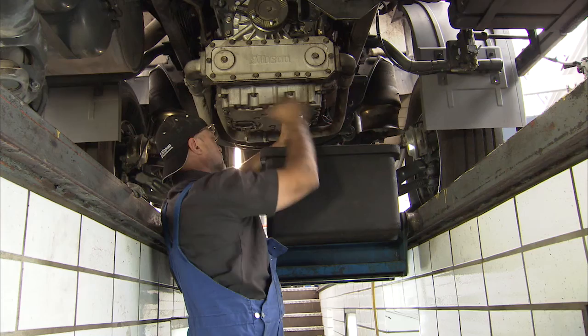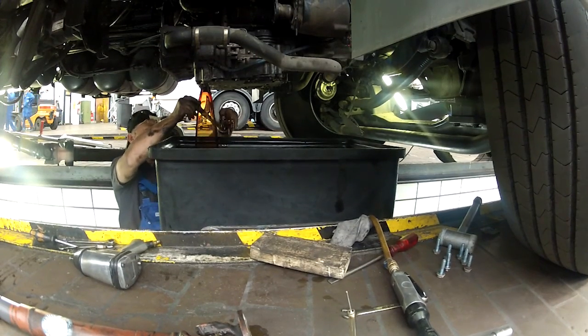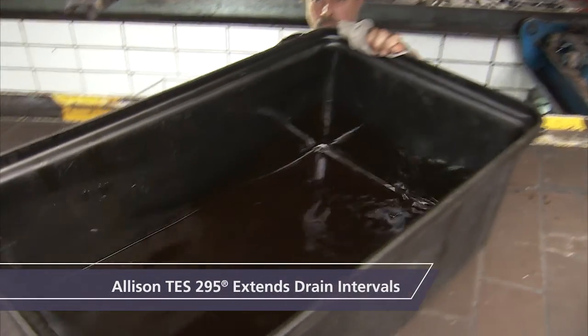The benefit of an Allison transmission operating with Allison TES 295 approved fluid is that it offers customers the ability of extended fluid change intervals, which reduces the overall cost of operation.